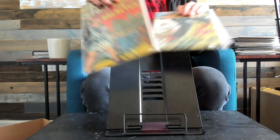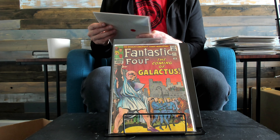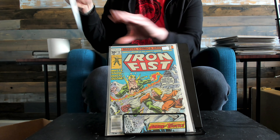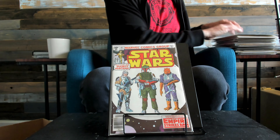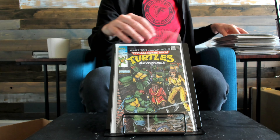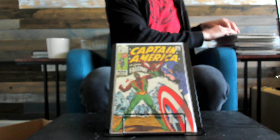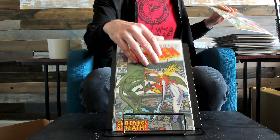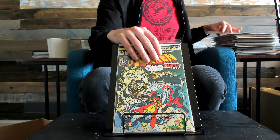First appearance of Galactus in the Silver Surfer. Young Avengers, first appearance. Star Wars 42. Another Tale of Teenage Mutant Ninja Turtles Adventures number one. First appearance of Falcon, who is in Falcon and the Winter Soldier. X-Men 61. Another X-Men 94 — this one will probably grade around a 7.